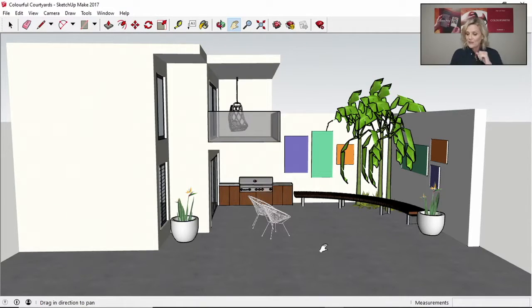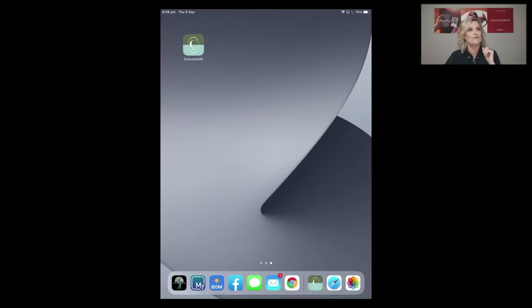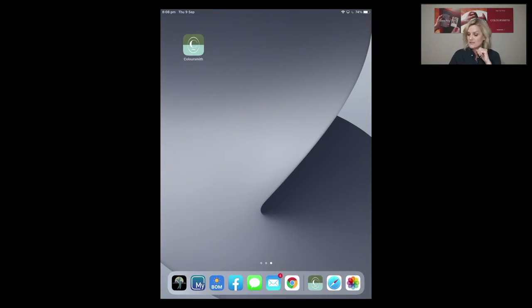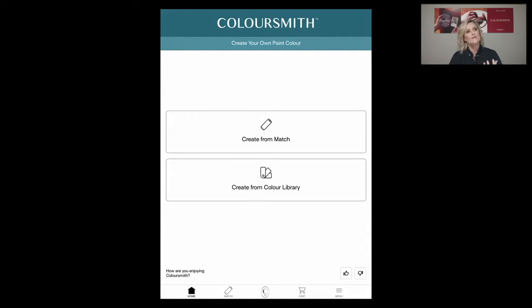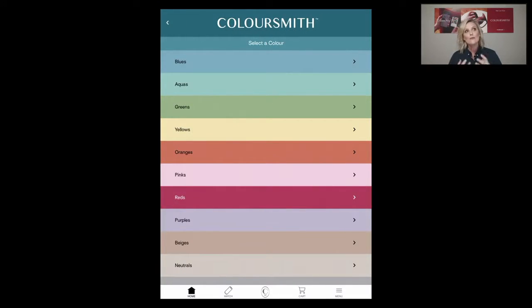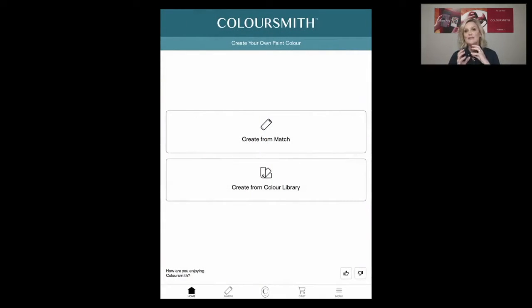I'm going to take you over to my iPad and show you the Taubmans Coloursmith app. You can download it via the App Store or Google Play. When you open it, the first screen lets you either create from match or create from a colour library. The colour library has been pre-populated by colour category with beautiful colours — you can search, dilute, intensify, and name your own colour. This is a really good place to start if you're unsure of what you're looking for.